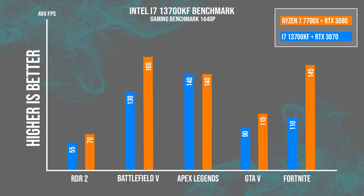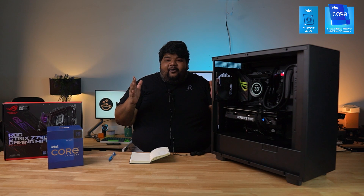GTA 5 averaged 90 FPS, Fortnite managed 110 FPS, and Red Dead Redemption 2 on ultra settings came in at 55 FPS average.